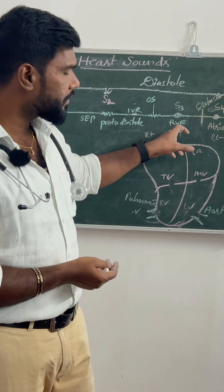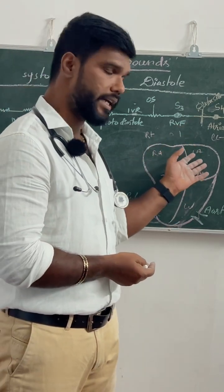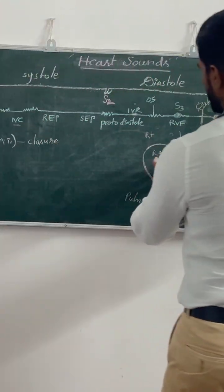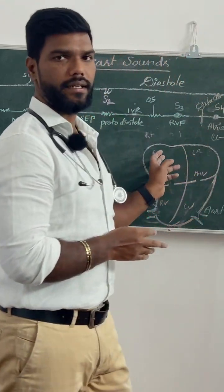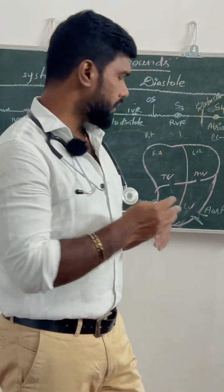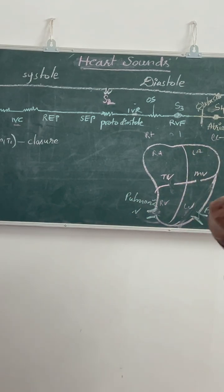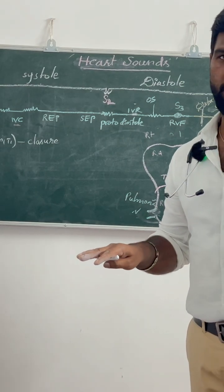After the rapid ventricular filling, some amount of blood remains in both atria. For example, if 100 percent of the blood fills both atria, then during rapid ventricular filling, only 60 to 70 percent of the blood passively rushes into the ventricle — there is no need for atrial contraction. Remember this point: without any atrial contraction, the blood moves passively.